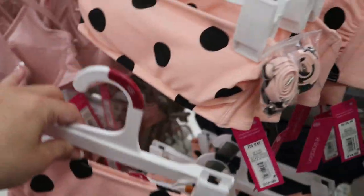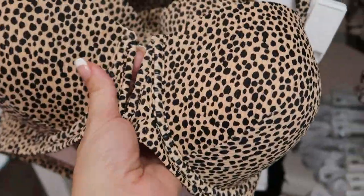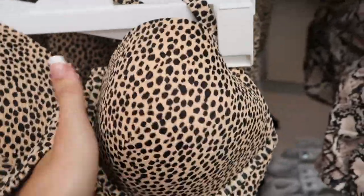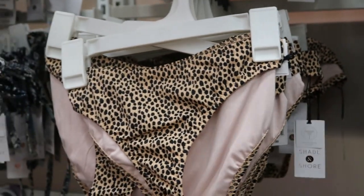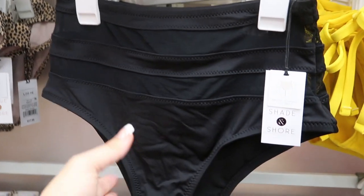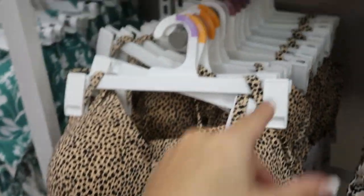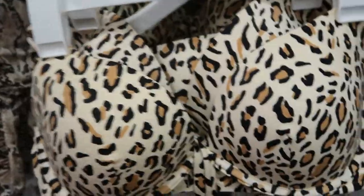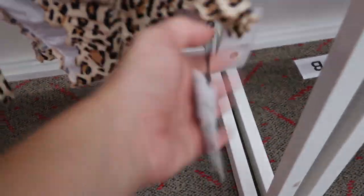I love that one with a black hat and cover-up. Shade & Shore has some really cute animal prints — here's this leopard with the V, it feels really structured and supportive, with a low-coverage cheeky bottom. This black one is really pretty with high waist — $22.99. This top is $29.99. The leopard one is $29.99 and the bottoms are $17.99. This bra-style top is $27.99 and the bottoms are $17.99.